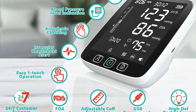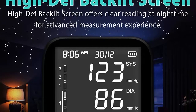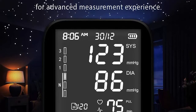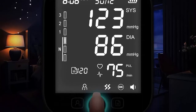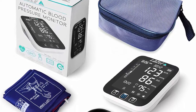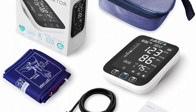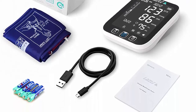It features advanced two-user memory and an adjustable larger cuff. No more manual recording — you can store up to 200 readings for two users, with each reading including a date and timestamp. The specially designed adjustable arm cuff fits a wide range of arm sizes from 8 to 17 inches in length.